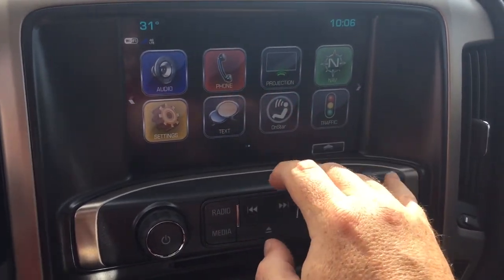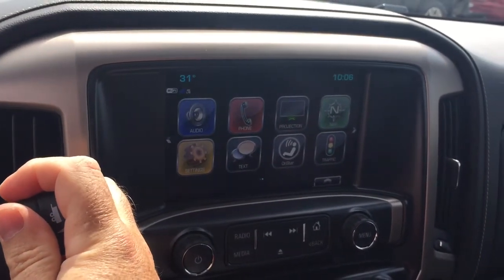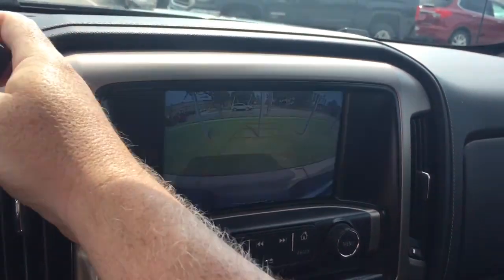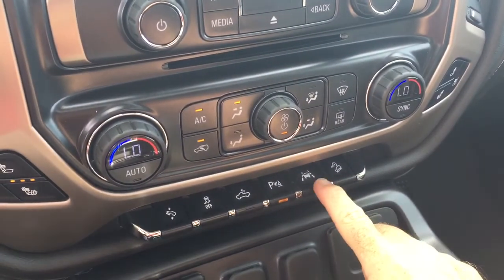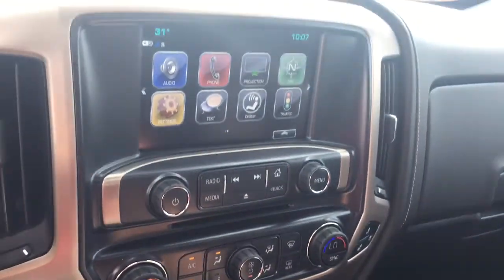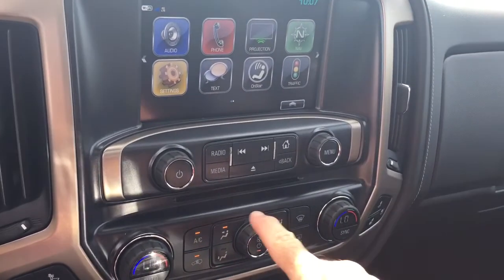You've got hands-free calling set up and SMS text messaging. And of course, when you put this into reverse, you get a full color rear backup camera with trajectory. There are also ultrasonic parking sensors — as soon as I threw it into reverse, I got a seat vibration because there's a fence and a curb behind me, so it's letting you know if there's something there that perhaps you did not see.